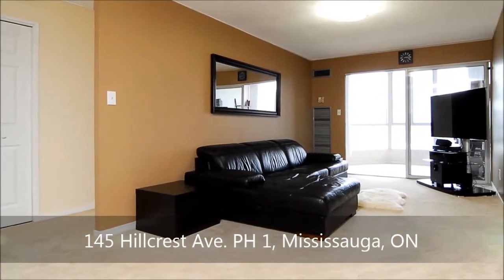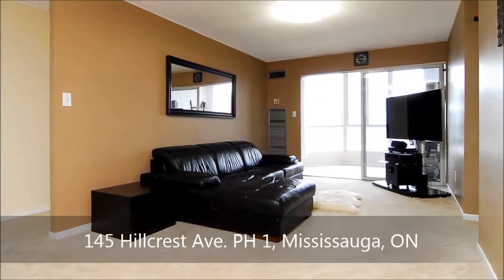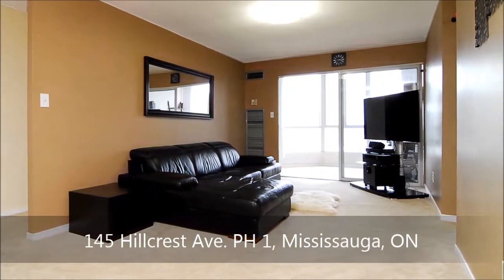Renovated from top to bottom, this elegant condominium boasts a fantastic open floor plan, staged on premium upgraded carpets and underlay throughout.